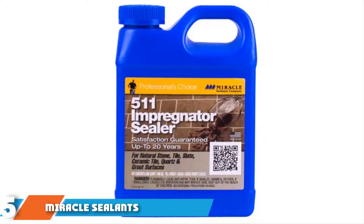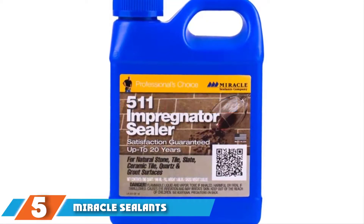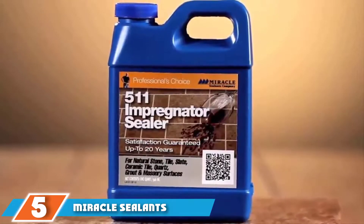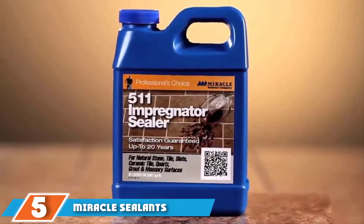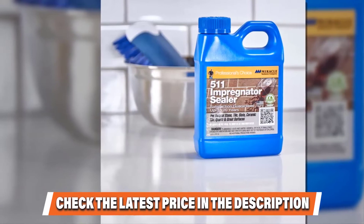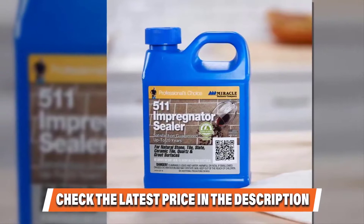Finally at number five, we have Miracle Sealants Impregnator Penetrating Sealer — the eternal sealer. With a name like impregnator, you can get a good idea of how this granite sealer works: it is made to penetrate deeply into the surface of the stone and provide an exceptionally long-lasting effect. The main standout feature of Miracle Impregnator is its longevity — it is meant to last up to 20 years and is designed for both indoor and outdoor use. This longevity is backed by a money-back guarantee, subject to certain conditions.